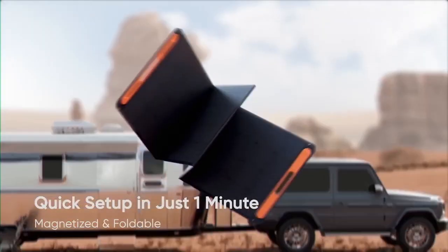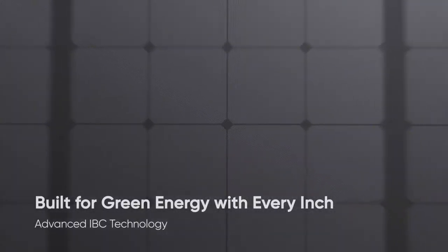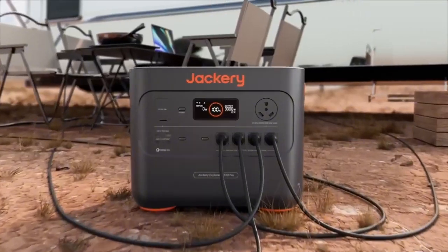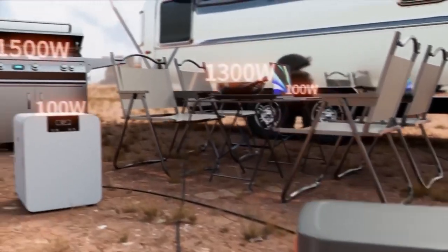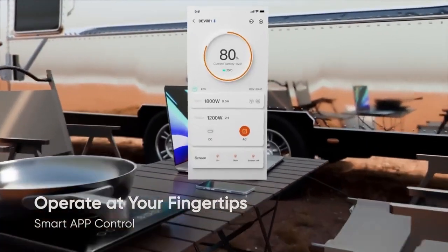You can fully charge it in just 2.4 hours with a wall outlet, or in 3-4 hours using 6,200-watt solar panels, which have a high conversion rate of up to 25%. These efficient solar panels let it work even in low light, producing 50% more power than usual. So it charges quickly, even on cloudy days, which means you don't have to wait long to use it.